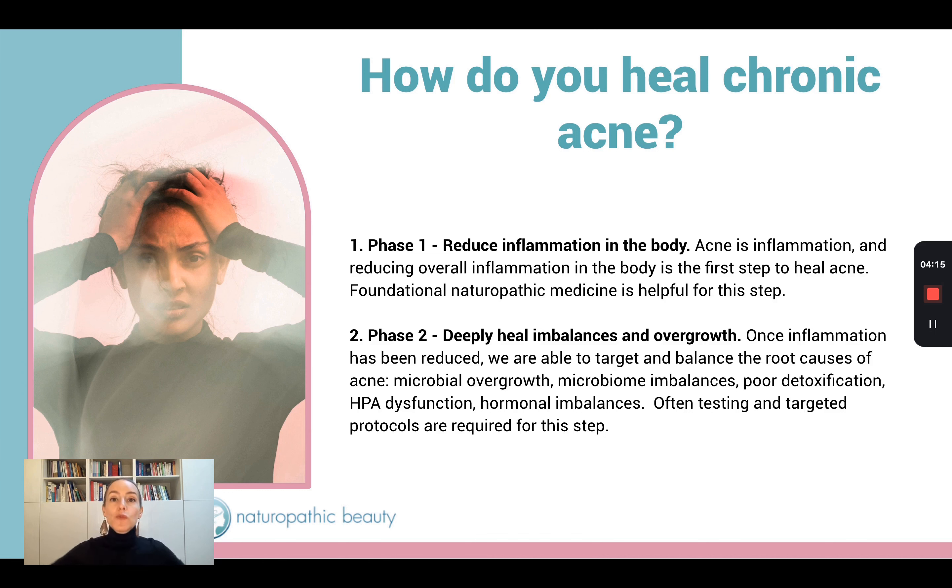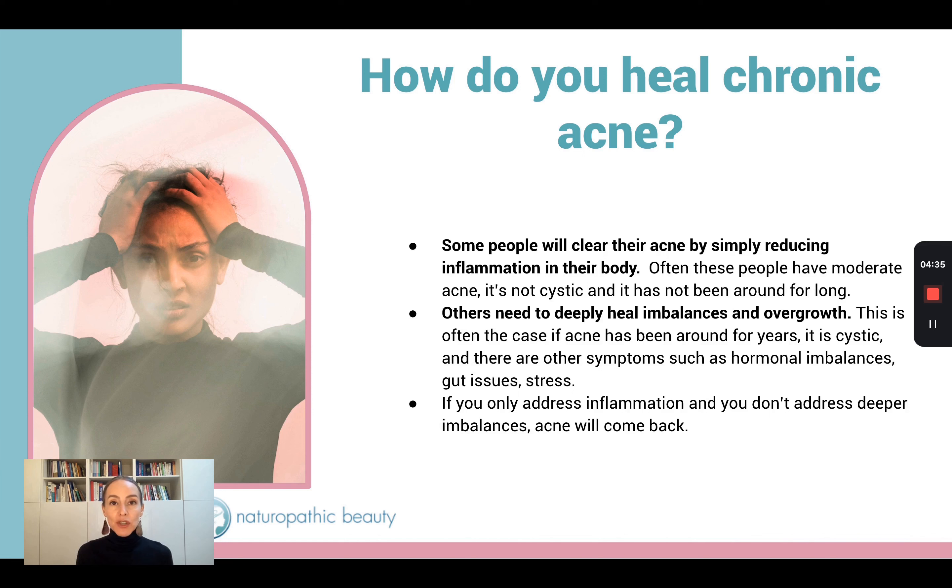Acne really is a complex medical condition because we need to take a look at many different organ systems in the body in order to really understand and heal acne completely. I know some people are fine with just getting rid of acne even though imbalances are still simmering under the surface, but that's not how I work. I'm not a surface person at all. I always go really deep.